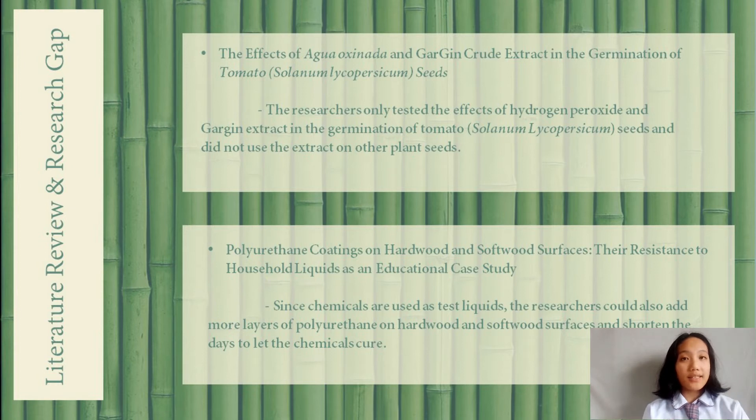Last but not least, the study published in 2017 by the group of Bamba investigated the resistance of polyurethane coatings on hardwood and softwood surfaces to different solutions. The results show that there were no proven differences in the quality of the film coatings applied to hardwood and softwood test specimens. Since chemicals are used as test liquids, the researchers could also add more layers of polyurethane on hardwood and softwood surfaces and shorten the days to let the chemical cure.